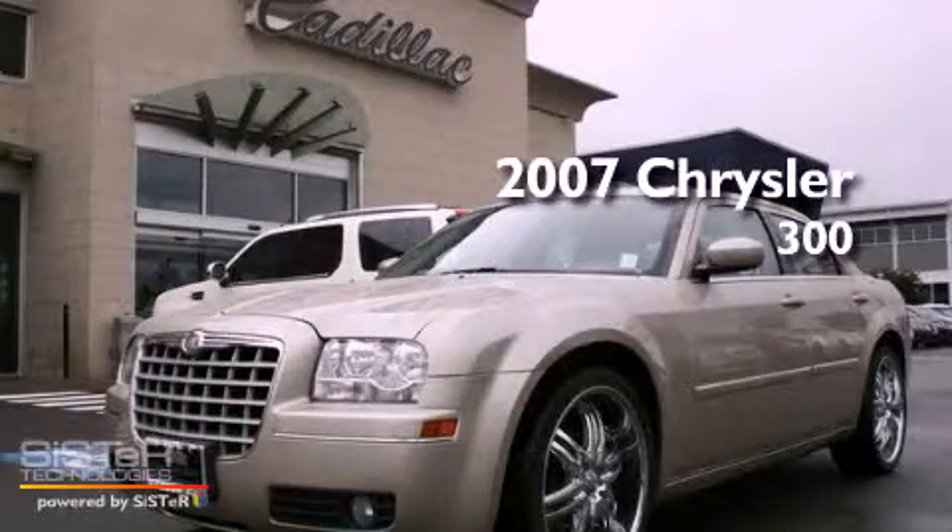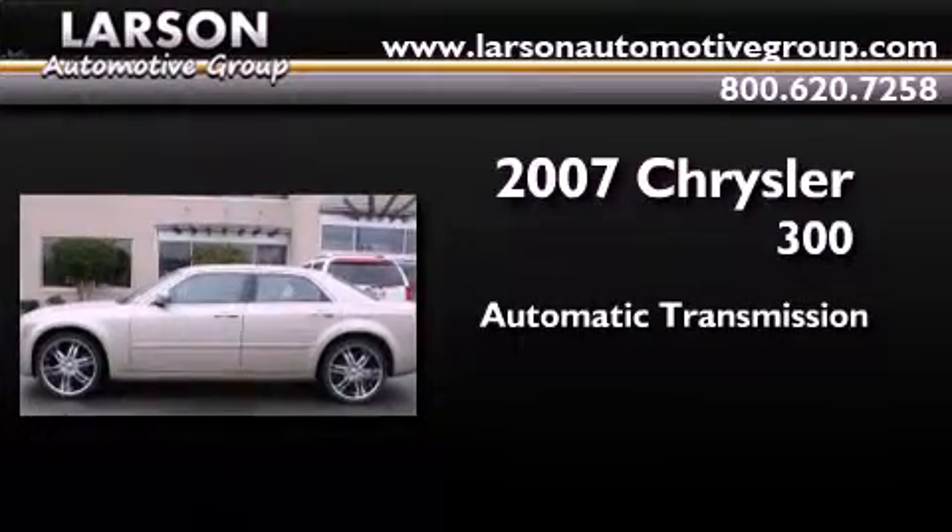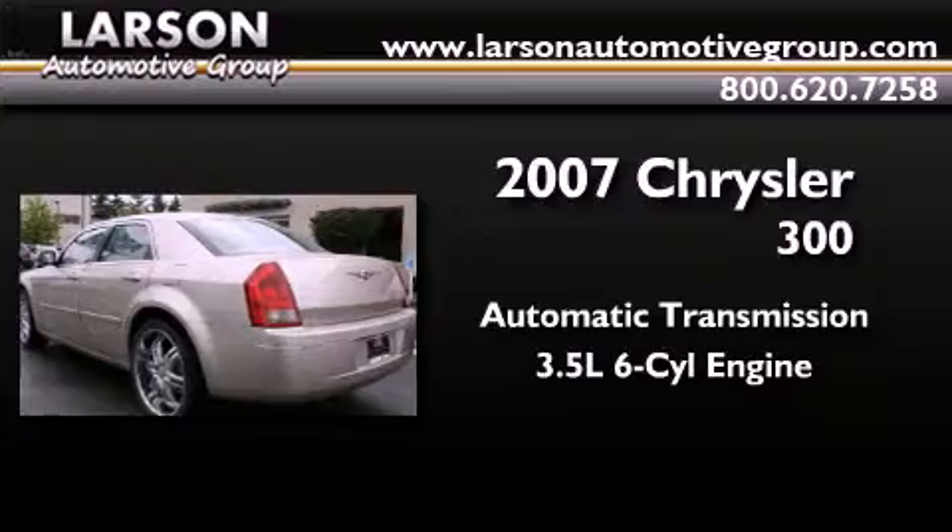This is a 2007 Chrysler 300. This four-door sedan has an automatic transmission and a 3.5-liter V6.